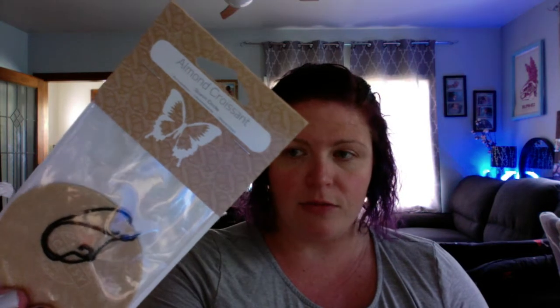The first one one of my customers grabbed is Almond Croissant. The second one is Apricot Vanilla. Then Vanilla Bean Buttercream — that's delicious. Pink Sugarberry Mint, pretty pink. Hibiscus Pineapple. And one of my all-time favorite scents, Bonfire Beach.